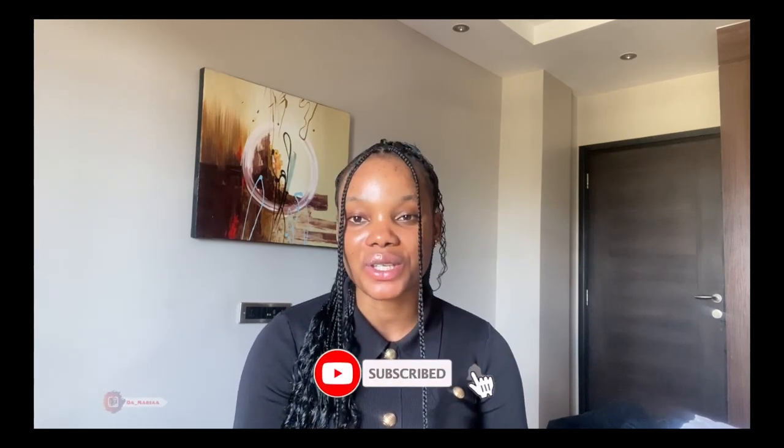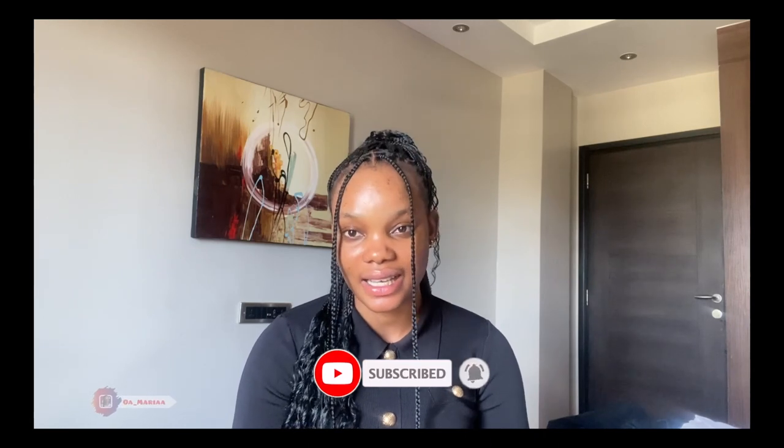Hey guys, welcome back again on my channel. If this is your first time here, first time seeing my face — hi, my name is Bukola and I post about skincare and a bunch of other things. Today I'm going to be giving you guys my honest review of Azelaic Acid.